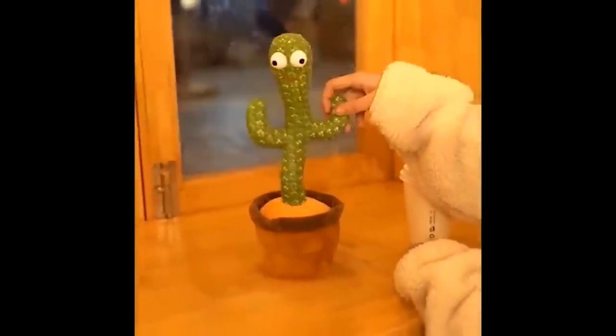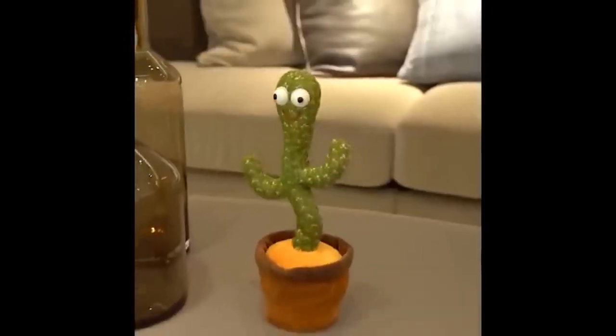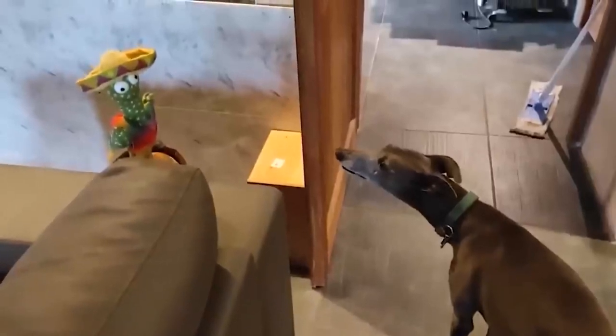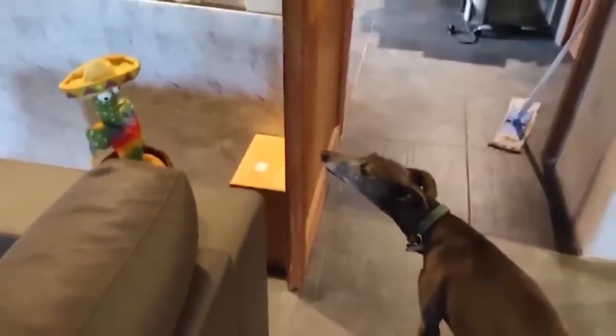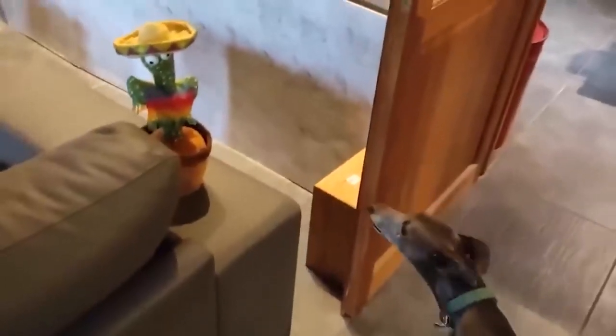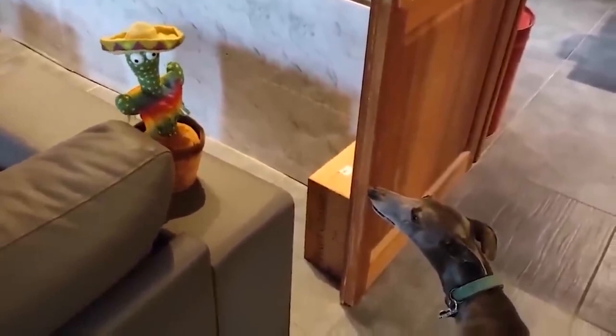I recently saw a trend with a dancing cactus on TikTok. Honestly, for a long time I could not understand what was the point of it — a toy like a toy, nothing special. I am a grown man already, but this cactus was really funny. Not only does it dance better than me, it also lights up, plays a tune, remembers and repeats your words. Yeah, I am thinking of ordering it.